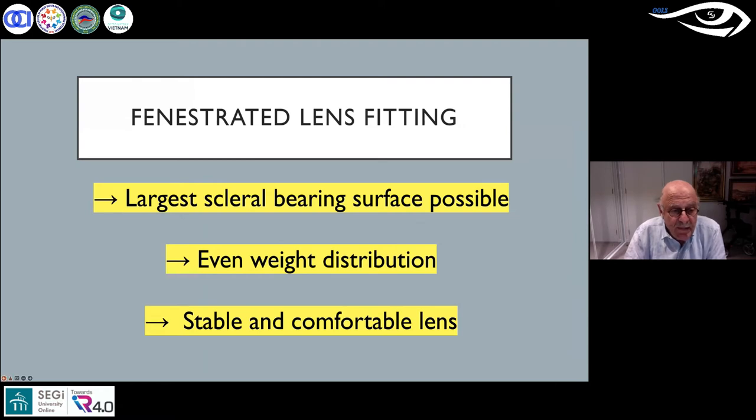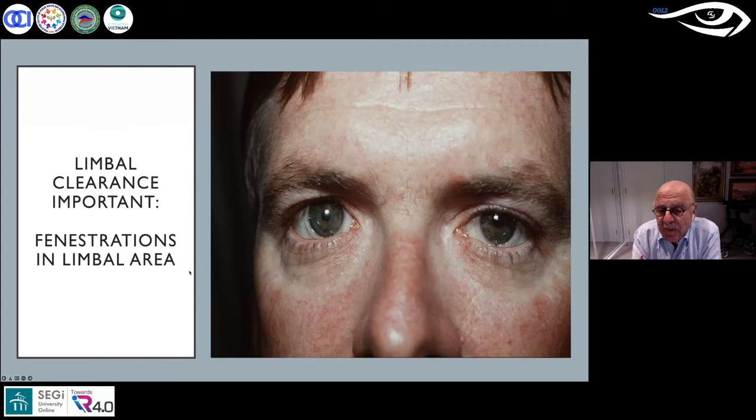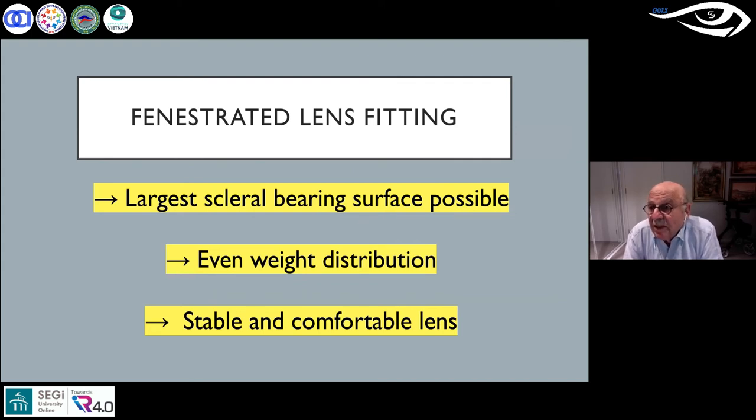The limbal area is very important — it must be clear of any pressure or contact. You get a nice interchange of tears all the way around the limbal junction, which is very important. I've never fitted a sealed lens — only fenestrated — for nearly 40 years. I've seen patients who were due to have corneal grafts, fitted with a lens, and they come back every year. If they're an adult, you just polish the lens and it will last for many years. When you fit a lens, as Delos taught me, you want the largest bearing surface possible — the more bearing on the sclera, the better. Very comfortable, even weight distribution, stable and comfortable.